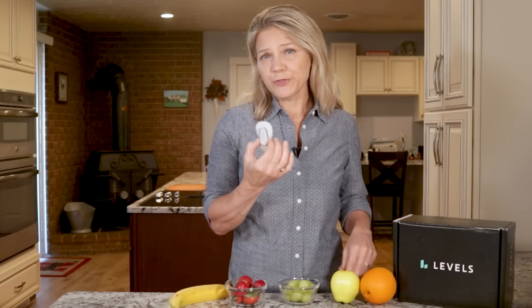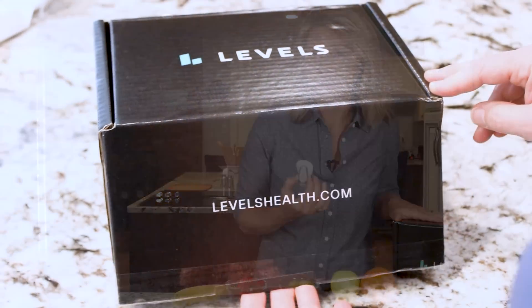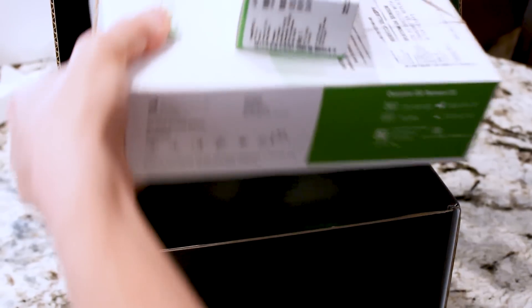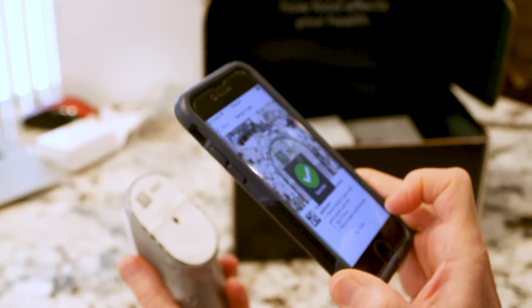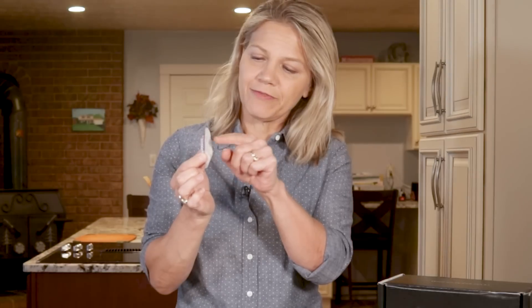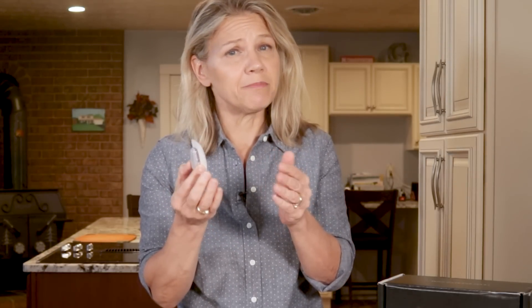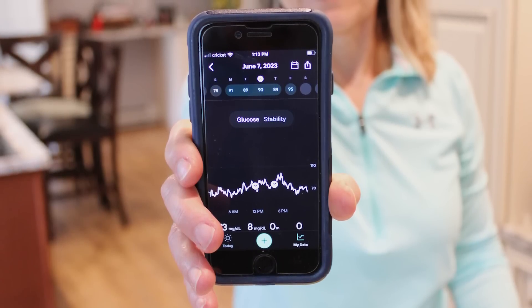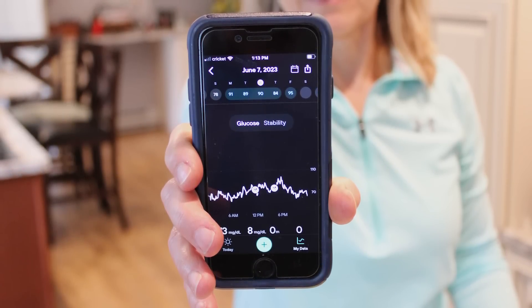The CGM I use is provided through this video's sponsor, Levels. The company makes it possible for people without diabetes to get this preventative tool. You attach this small device to your skin, typically on your upper arm or belly. There is a thin, flexible filament on the underside of the CGM that measures the fluid around your cells to gauge your blood glucose level. The Levels app then gives you continual updates with only a few minutes delay. I am able to utilize Levels in return for them using my anonymous CGM data as part of their research study on people without diabetes.